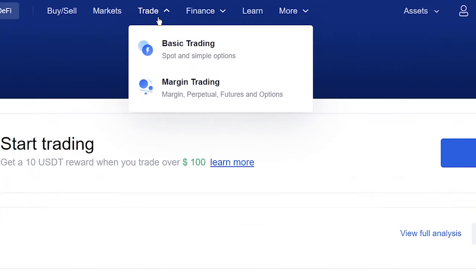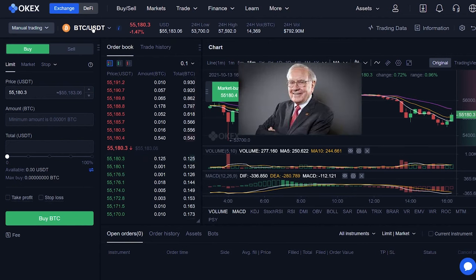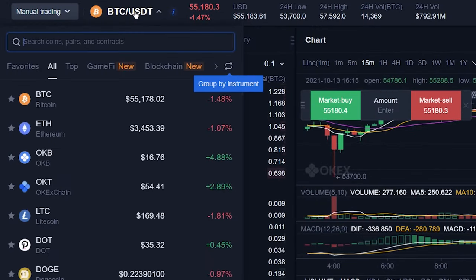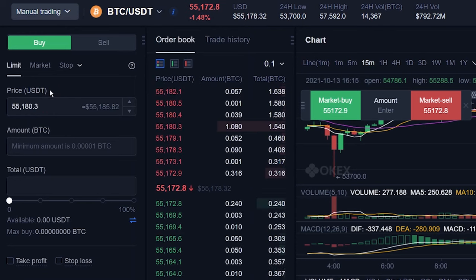Now you have USDT. The next step is to buy your cryptos. I will show you how to buy Bitcoin. At the top, mouse over Trade, click Basic Trading. Here you will see some trading charts. Just search for your trading pair. I'm buying BTC with USDT, so I'll use that pair.